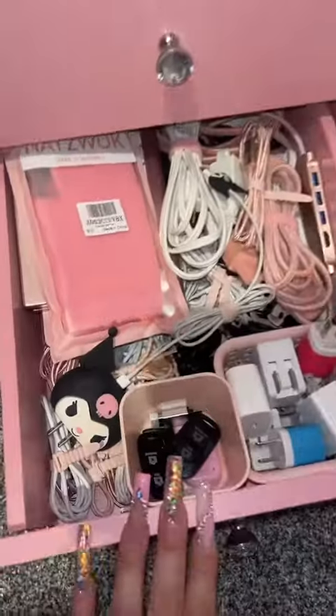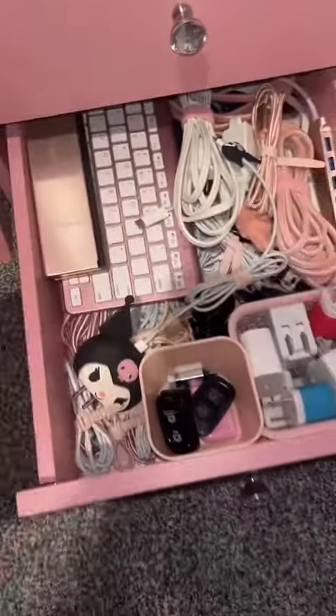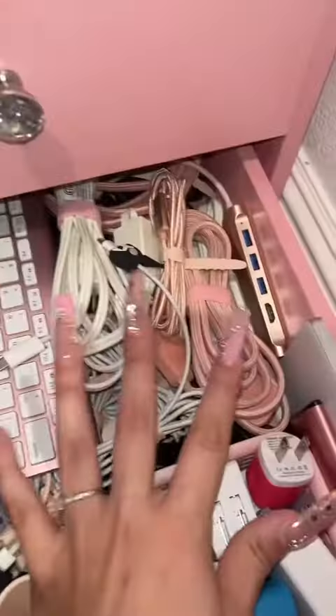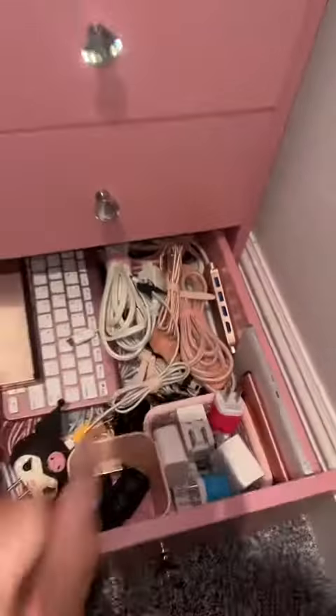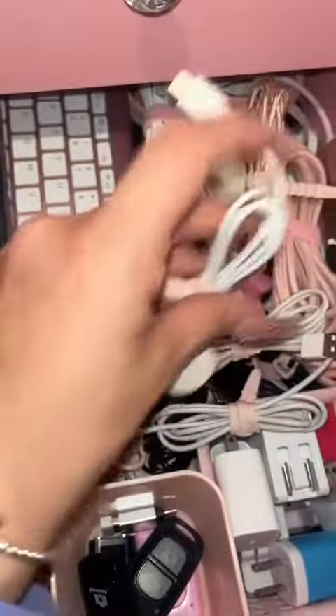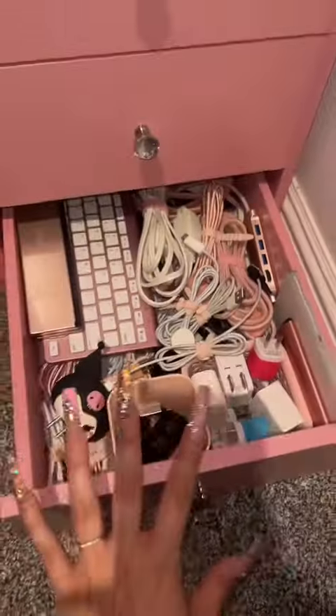Then in the last drawer, this is my electronics drawer. I have all of my keyboards, extension cords — which I'm oddly obsessed with and love to hoard — and all of my cords and wires. They do have pink elastics tied around them so that the drawer is somewhat tidy. I'm not sure why, but this drawer makes me really happy.